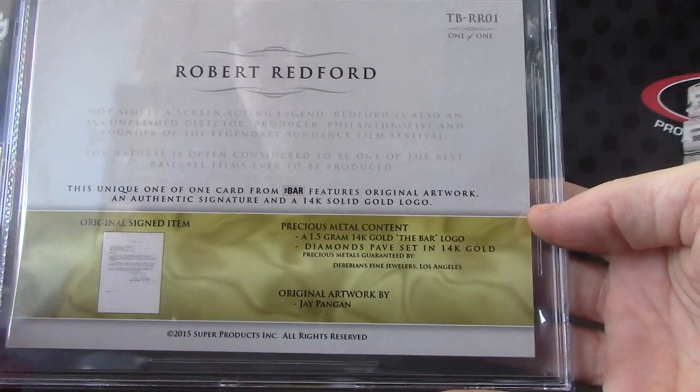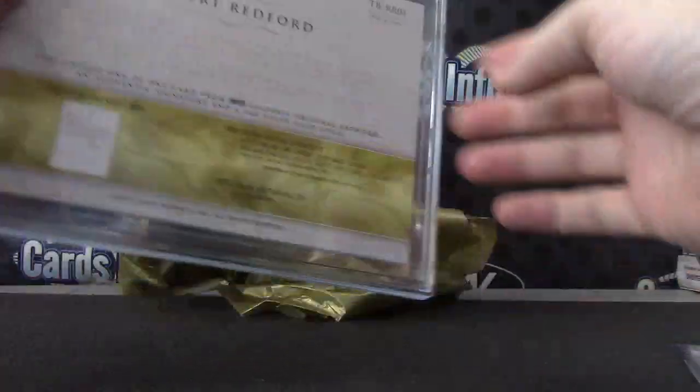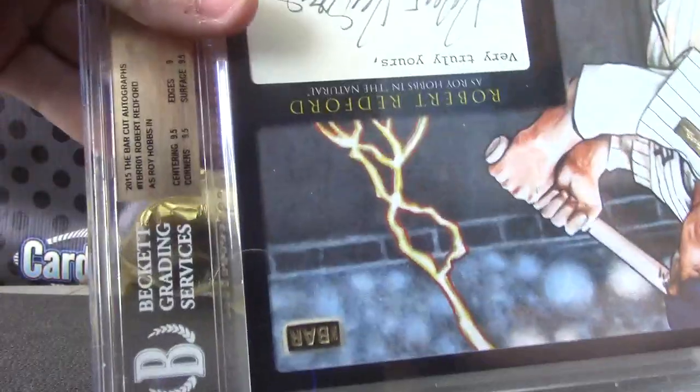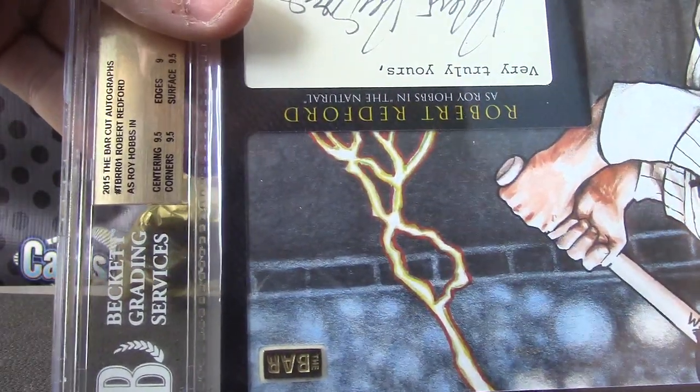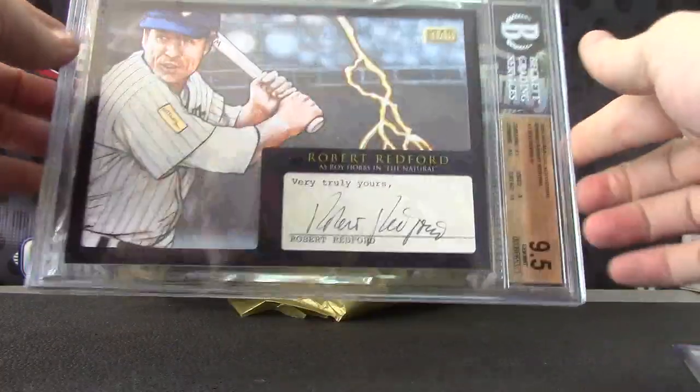I met him in Vegas the last 2 years. We sat with him that day. 9 on the autograph. Robert Redford, Robert Redford with the bar card. I'm at the bar — chunk up there of gold. And the autograph, Jim Mint 9.5. Pretty cool. Nice hit.